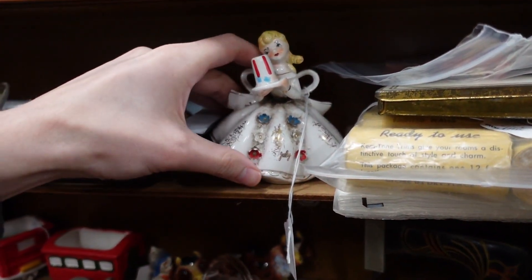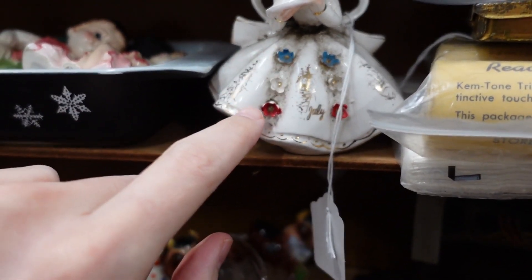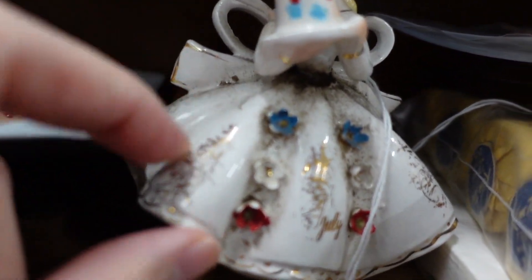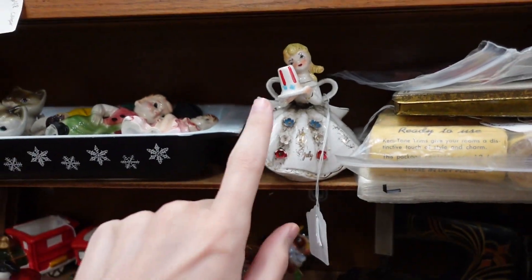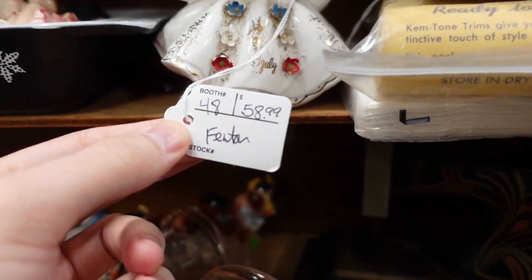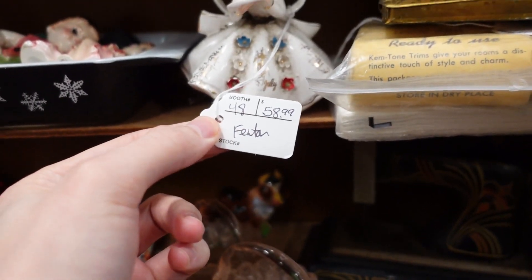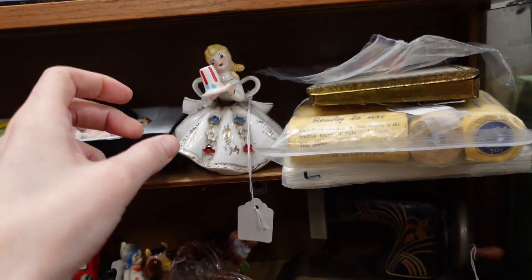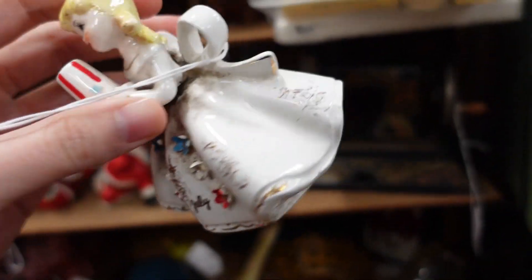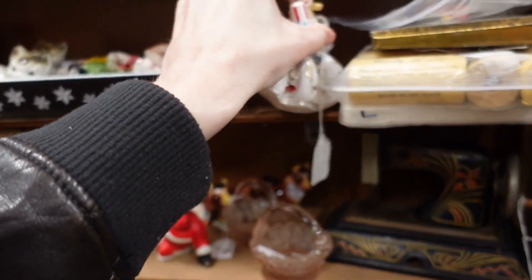We've got a July angel — that's really adorable. She has her little hat. I like the red, white, and blue flowers. Little chip on there — you could get in there with a toothbrush and clean all this dust out. She's very tempting. She has July written on her thingamajig. It's $59, so with 50% off it's like $29. Wait — it's not Fenton. It says Fenton but Fenton is glassware. This is Lefton — Lefton Japan. It's really good. There's a bow there and if you clean it up I think it'll look a lot better. It's so cute.